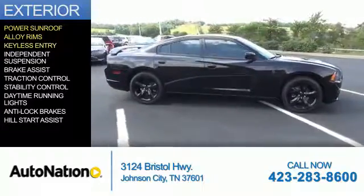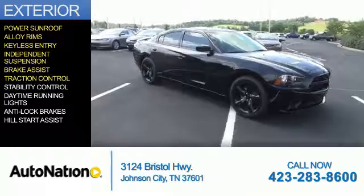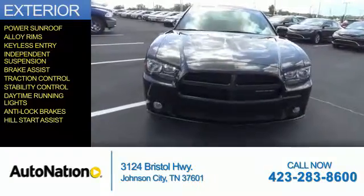alloy rims, keyless entry, independent suspension, brake assist, traction control, stability control, daytime running lights, anti-lock brakes, and hill start assist.